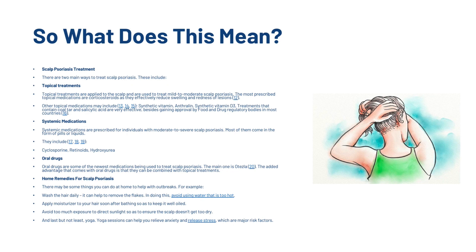For topical treatments, applied to the scalp and used to treat mild to moderate scalp psoriasis, the most prescribed medications are corticosteroids, which effectively reduce swelling and richness of lesions. Other topical medications may include synthetic vitamins, anthralin, synthetic vitamin D3, and treatments that contain coal tar and salicylic acid, which are also very effective and have gained FDA approval.